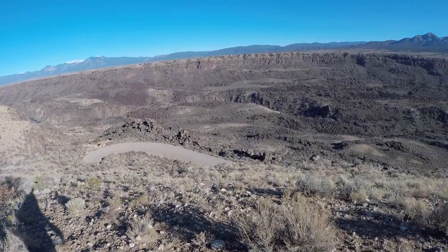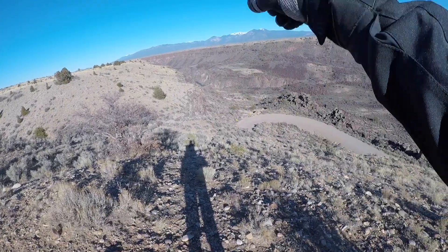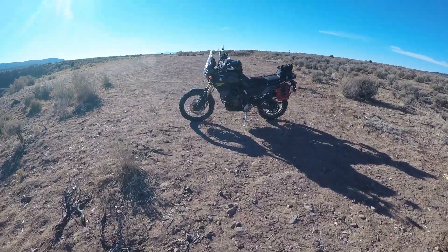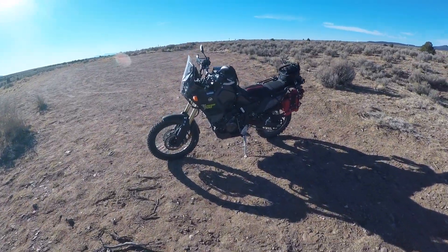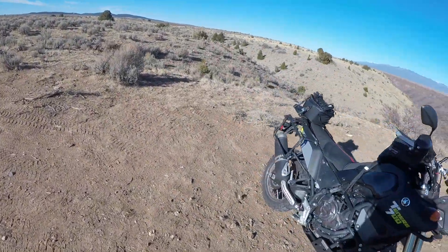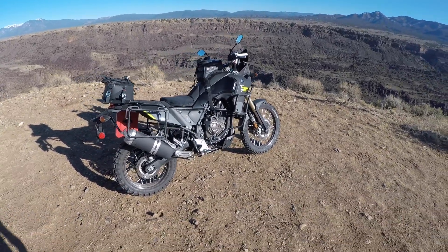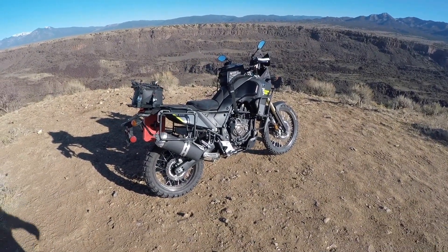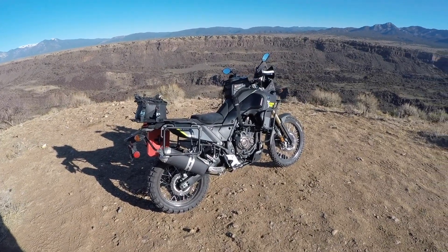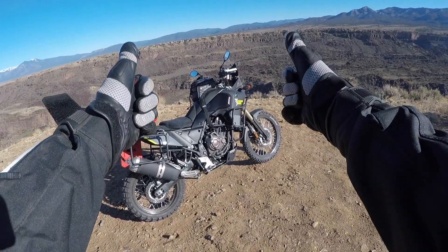Rio Grande Gorge — you can see the river down there in the south mountains. Yeah, this bike is really fun. I think it's a keeper. It's going to be my longer trips: BDRs, Arctic Circle — when I need to ride some highway to get to dirt. Impressive, especially when I do a few more mods. But first impressions: two thumbs up.